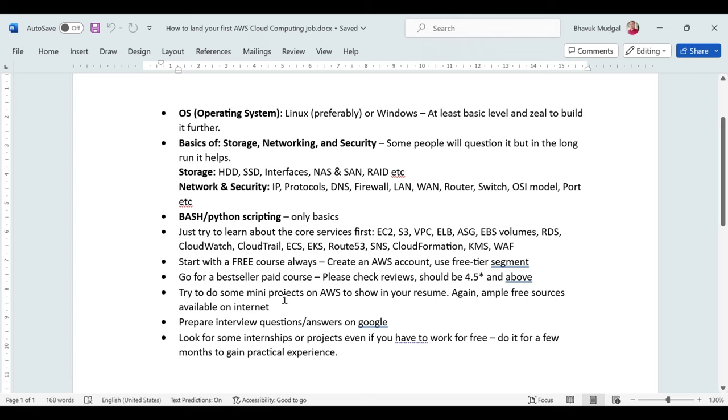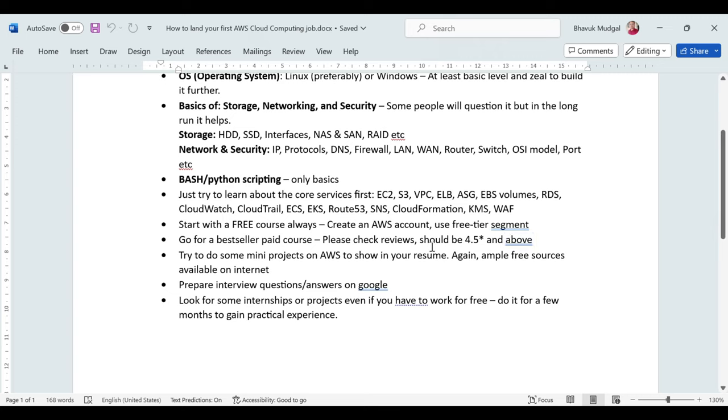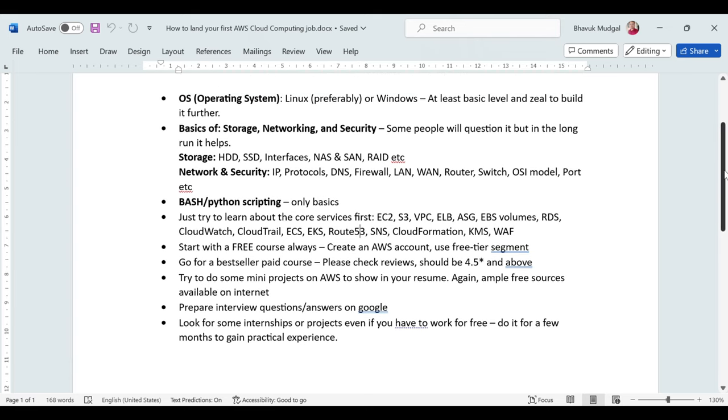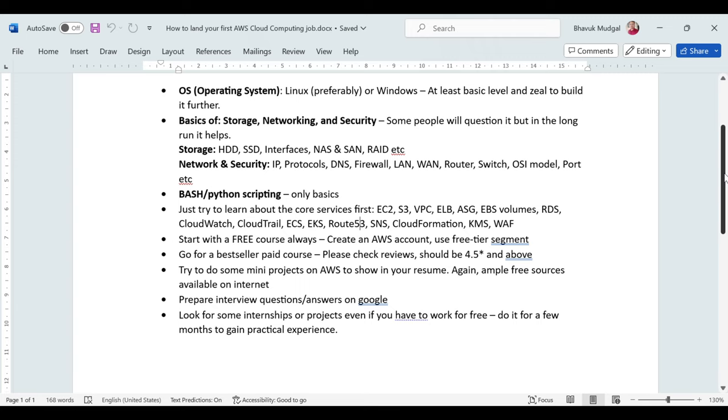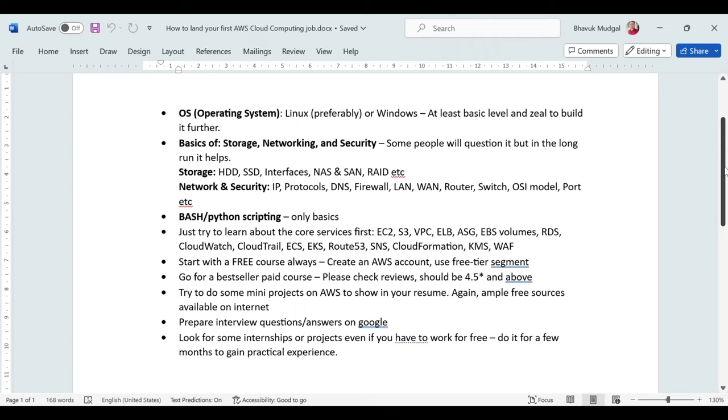Before the interview, you should also prepare for interview questions. I recommend going through at least 150 interview questions and answers on Google before your first interview — it's going to help you a lot. Try to understand what types of questions are currently being asked and then prepare accordingly.